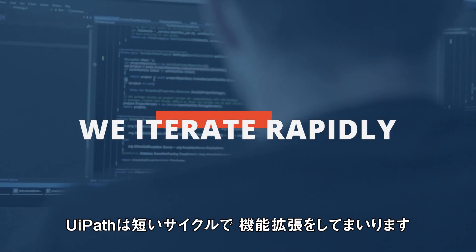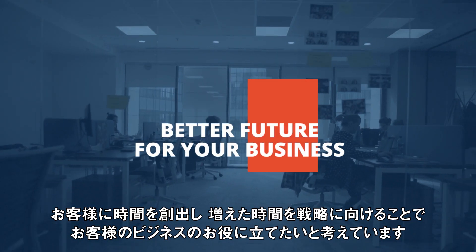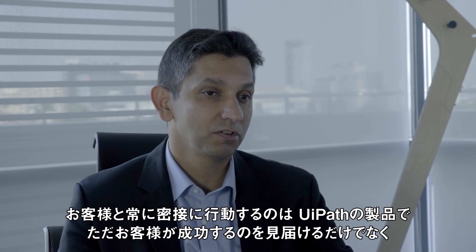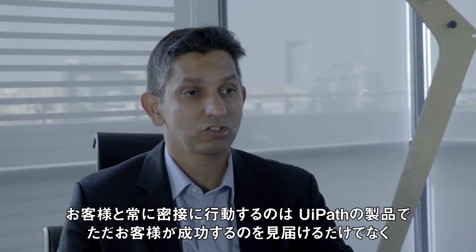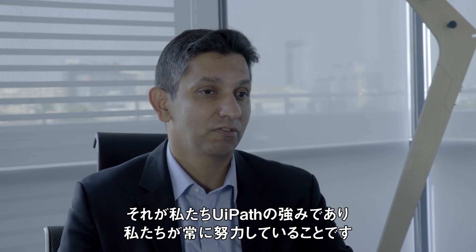At UiPath, we iterate rapidly. We'd rather give you the time so you can really focus on your strategies and forge a better future for your business. We have a relentless focus on customers and in driving customer success. We believe that we are successful only if our customers are successful. We work very closely with our customers not just to make sure they're successful with our products, but also taking a lot of their input and driving our product roadmap and product strategy based on that.